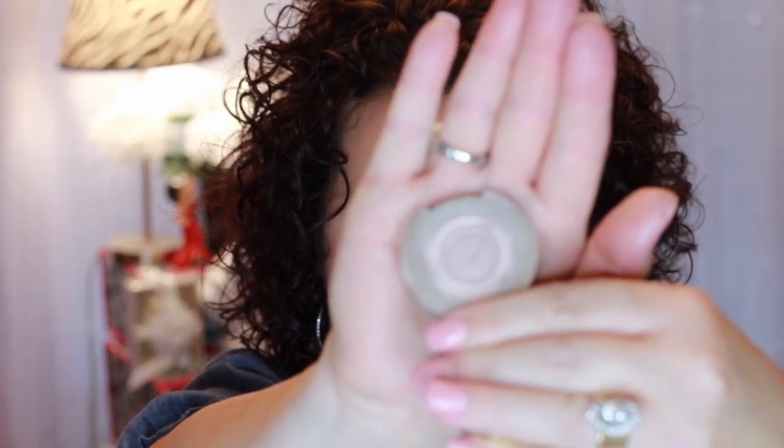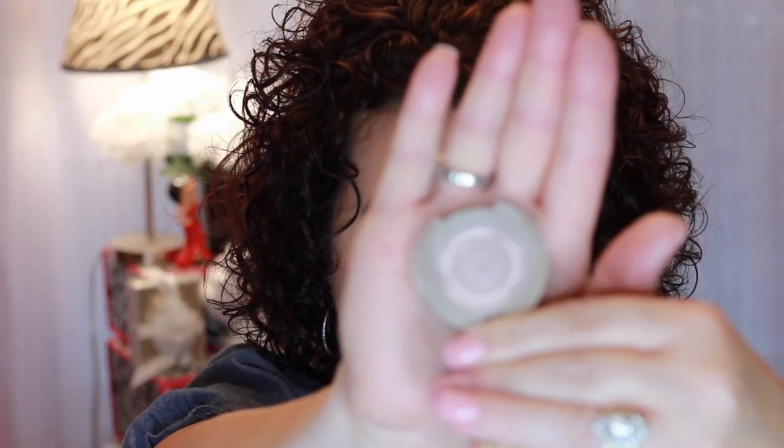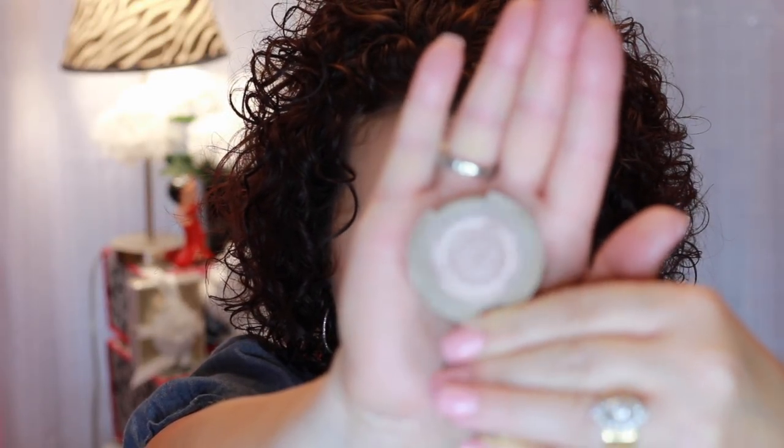Now this one I really did like. As far as a drugstore eyeshadow line goes, the Milani Bella line is really good. This is the second one from this line that I've had in a project pan. This is the Bella Ivory eyeshadow, and I used it all up. I used it all over the eyelid as an eyelid base to put other eyeshadows on top. It was good and I enjoyed using it.